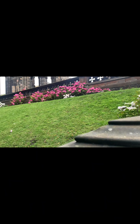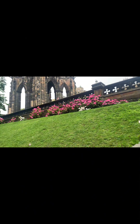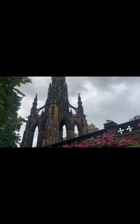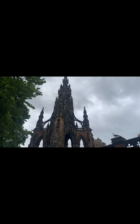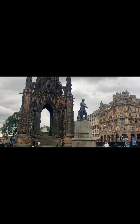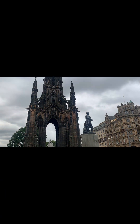After climbing Calton Hill we came back to the center, to the heart of Princes Street. Here there is a monument called the Scott Monument, dedicated to a famous author. It is the second largest monument dedicated to any author in the world, made in Gothic style, and it's very attractive.